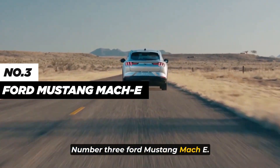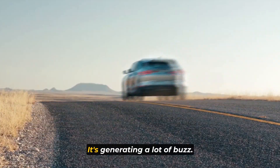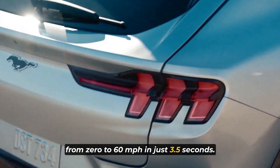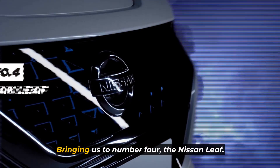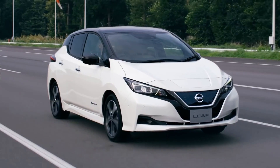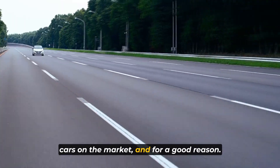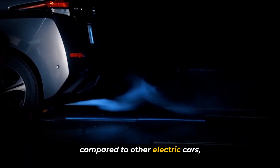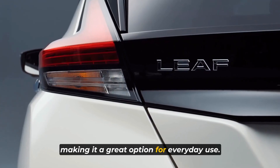Number 3: the Ford Mustang Mach-E. The Mustang Mach-E is Ford's first all-electric SUV, and it's generating a lot of buzz. It has a range of up to 300 miles and can go from 0 to 60 miles per hour in just 3.5 seconds. It also has a sleek design and a spacious interior. Bringing us to number 4: the Nissan Leaf. The Nissan Leaf is one of the most popular electric cars on the market, and for good reason. It has a range of up to 150 miles and is affordable compared to other electric cars. It's also comfortable and easy to drive, making it a great option for everyday use.